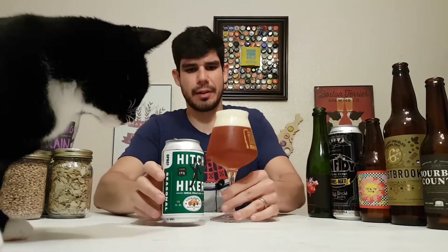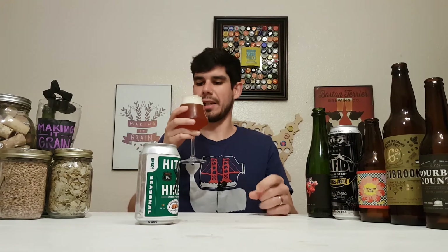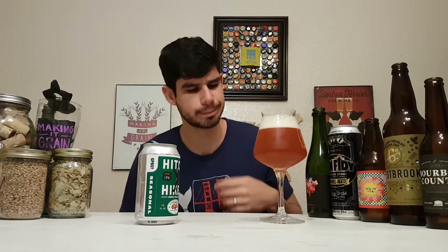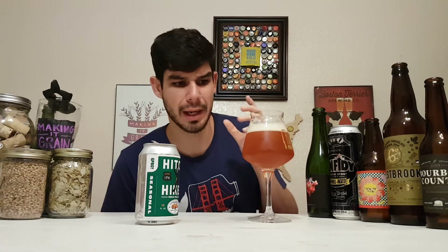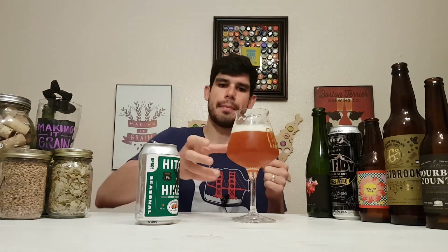This is gonna be fresh to death. Alright, let's dig in, let's sip it. Mmm. The bitterness — the hops aren't super strong up front, but they linger quite a bit. For 128 IBU, I'm not getting that hoppy punch, which is good because I don't like that anyways. But I'm getting some fresh, juicy fruits — really smooth, pretty malty on the back end, followed by that bitterness.